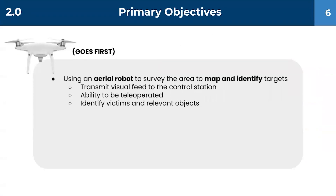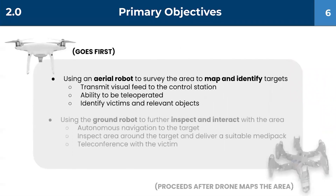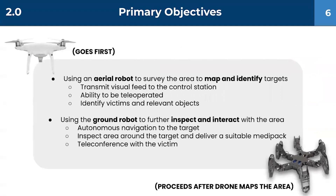There are two primary objectives in our project. Using an aerial robot, map the environment and identify targets with teleoperation. And using an autonomous ground robot to further inspect and interact with the area, deliver a medi-pack, and teleconference with the victim.